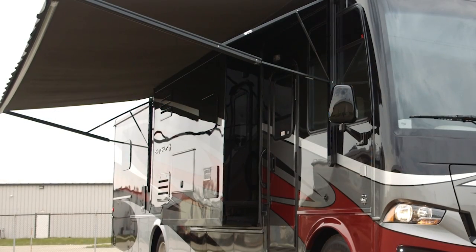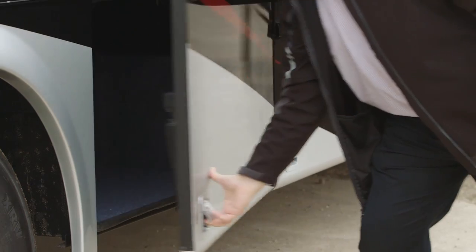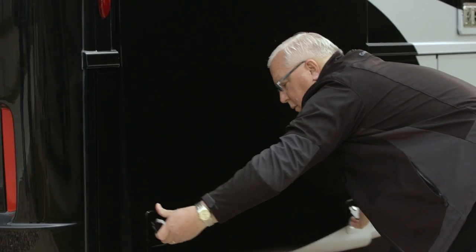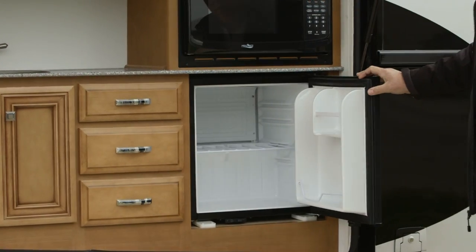We're going to have the WeatherPro side awning. All the Baystars are built on the F53 chassis, and all the storage doors are side hinge doors. Also brand new this year is the external kitchen, with a refrigerator, microwave, and everything in that area.